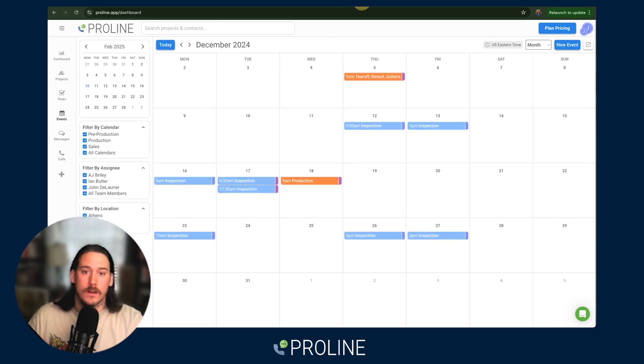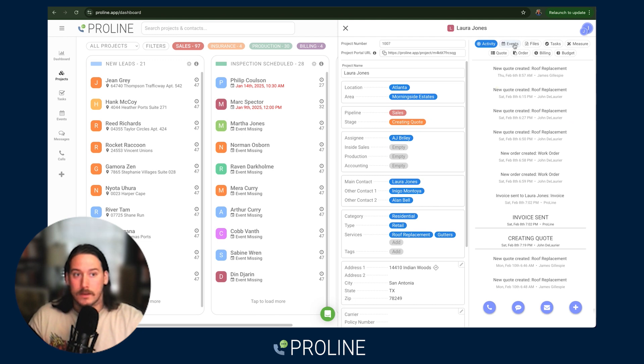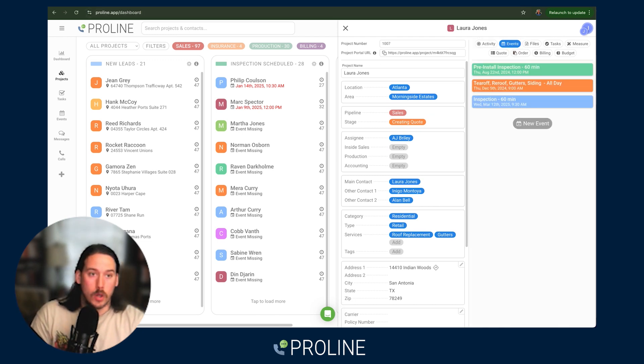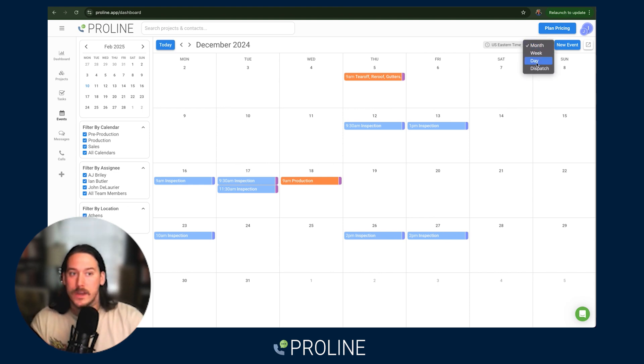You also can have anyone on the team come in here and just book events on the calendar. It can be done on the calendar, over here on the left side, or on a project in the event tab. All of them will always show up on your calendar. We've got filters on the left side based on the calendar, the assignee, and the location. We also have four different views: month, week, day, and dispatch.